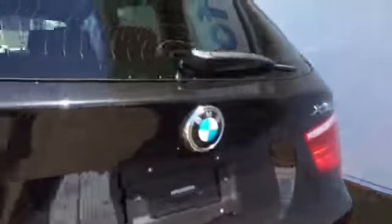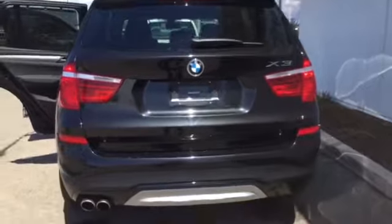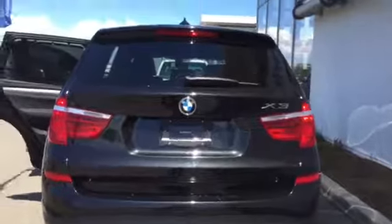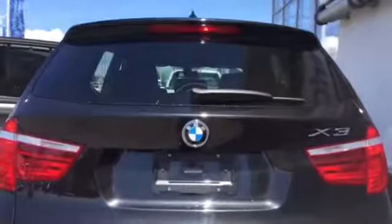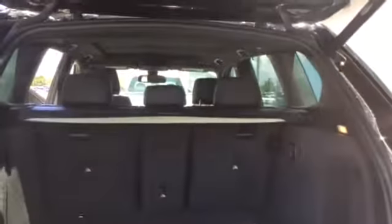The back of the vehicle — again, the X3 — lovely room in this particular car, and we're just going to take a look at the interior space. And the power trunk — just a matter of pushing. There you go.